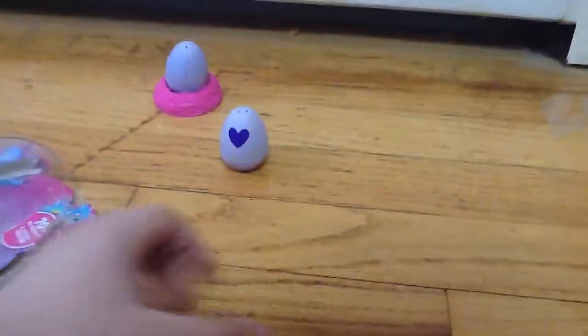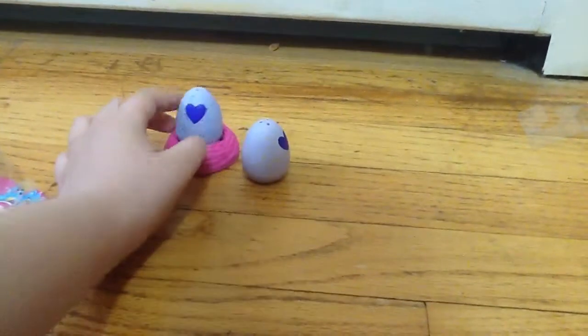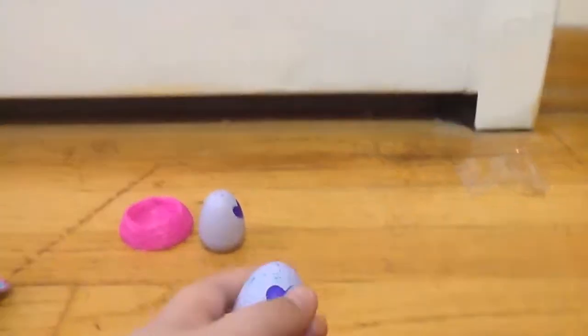Hi guys, this is CorsonRolo and today I will be opening one of these Hachimo collectibles. So yeah, let's get started.